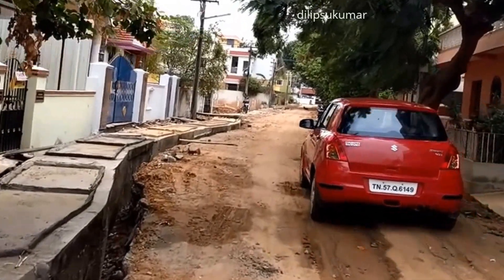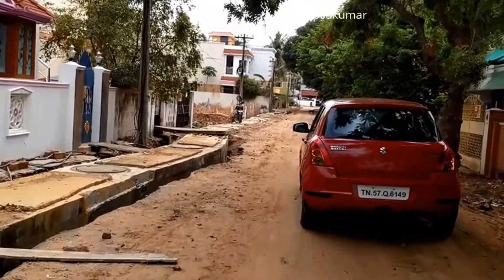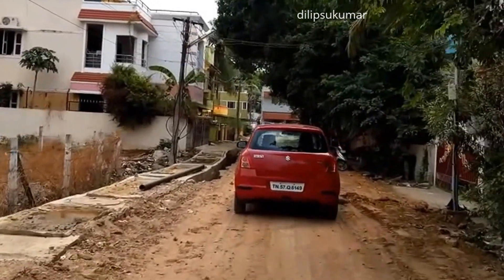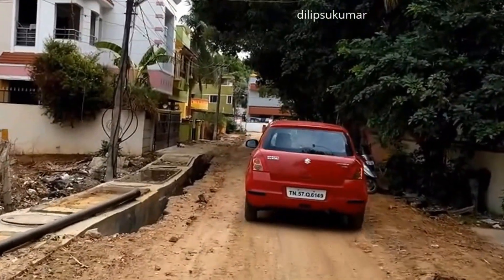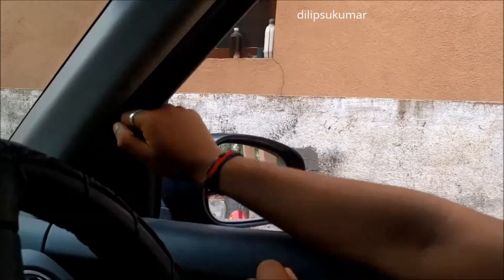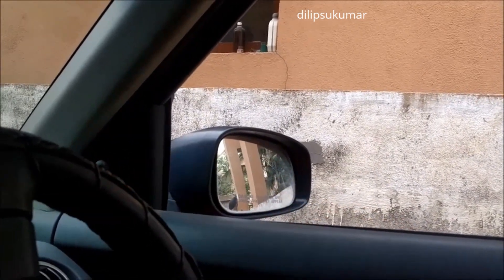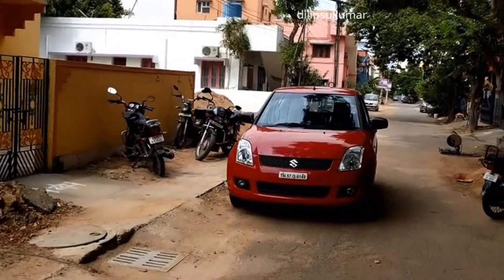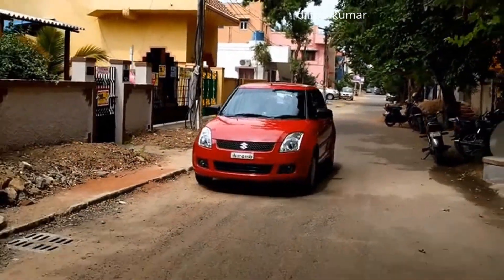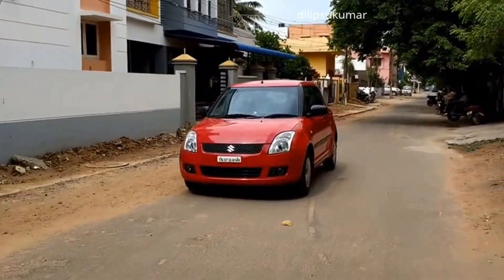There are only a few differences when we compare the 1st generation Swift with the current 3rd generation Swift. The new K-series engine is more fuel efficient and lighter. The steering is a lot more communicative, and the interior cabin quality has improved. The exterior has undergone a minor facelift, and the outside rearview mirrors are now electrically adjustable and foldable. To make the car look bigger, Maruti Suzuki has added more curves to the body, so you need to be careful while making sharp turns or parking in tight spaces, as it can result in minor scratches.